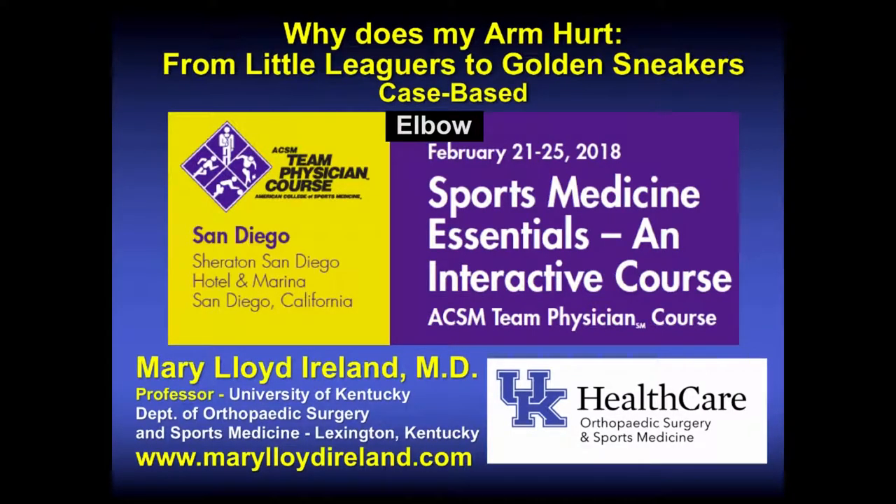Why does my arm hurt? From little leaguers to golden sneakers — this is a case-based approach. My name is Mary Lloyd Ireland. I'm a professor at the University of Kentucky, orthopedic surgeon. This was presented at a sports medicine essentials course through the American College of Sports Medicine, formerly the team physician course.